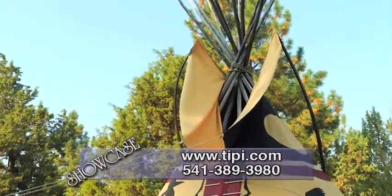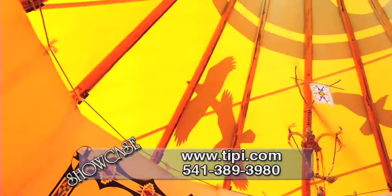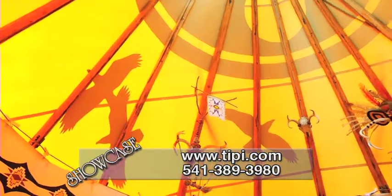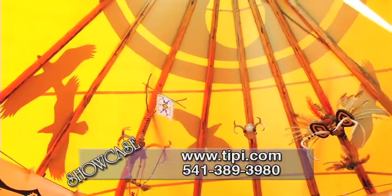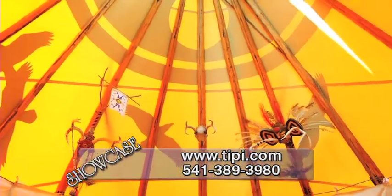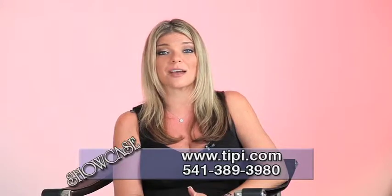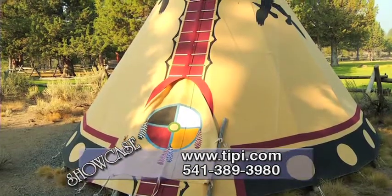The teepee package also comes with hand-peeled lodge pole pine teepee poles and very explicit, easy-to-understand setup instructions. They offer their teepee canvas in white or tan, making them the only teepee company that actually offers tan canvas. And Nomadix Teepee Makers will personally customize your new teepee just for you.